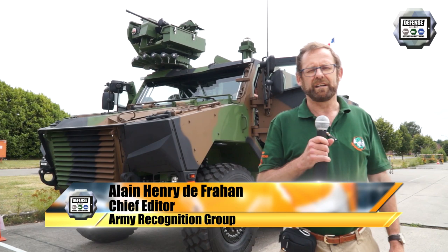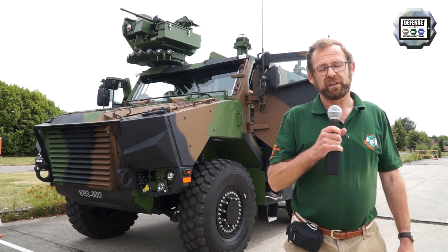The 21st of July is coincidentally the Belgian National Day and also the 50th anniversary of the first step of man on the moon.